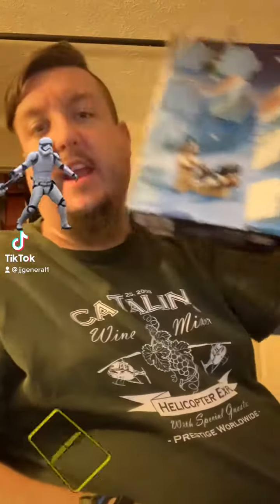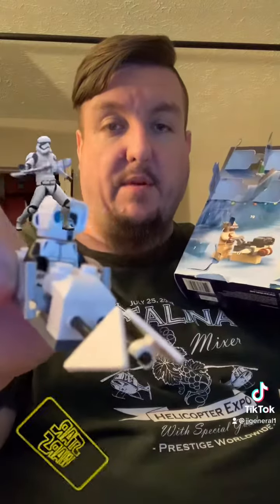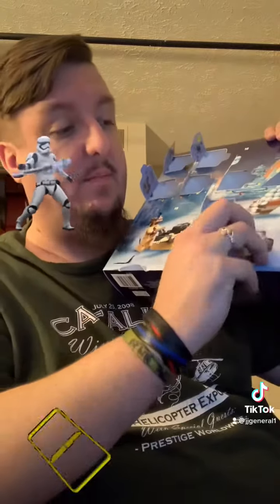LEGO Star Wars advent calendar day number 16, guys — here it is right here. Before we open this one, I'm gonna show you guys real quick: yesterday I put the little stormtrooper dude on here, so now it looks complete. Let's open up day number 16 and see what's in here — this is a big bag.